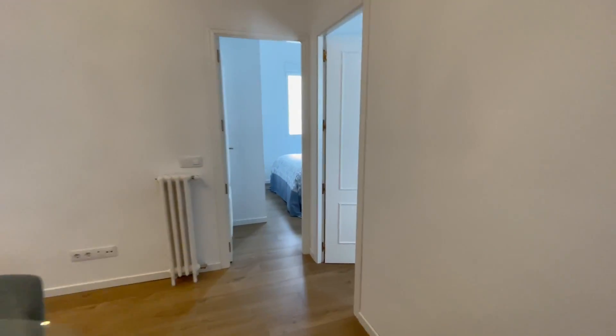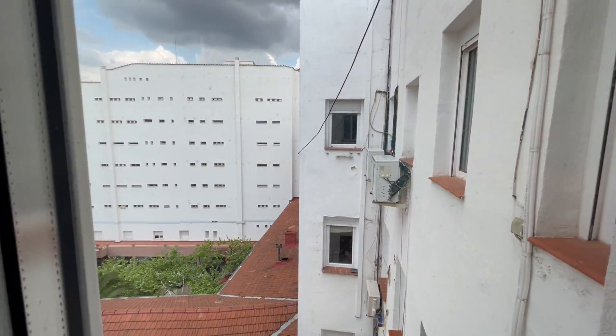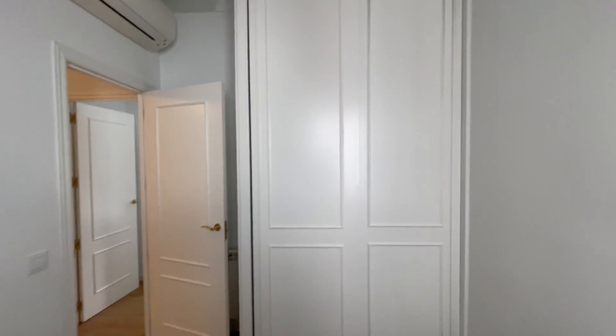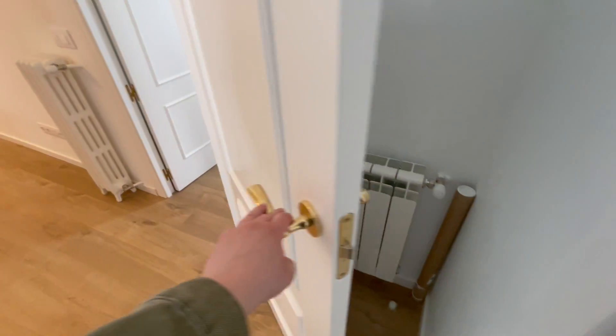Let me show you bedroom number one. We have here some space for all your things. This is a window that looks out to the street view — the same view as from the living room. We have a built-in closet and an AC unit and a heating unit behind the door.